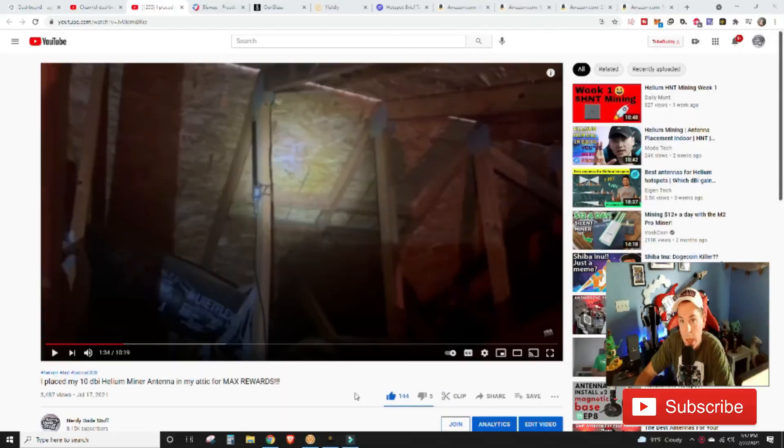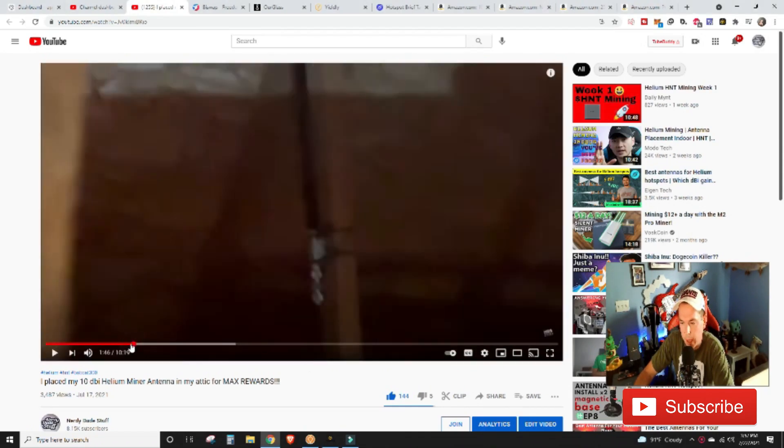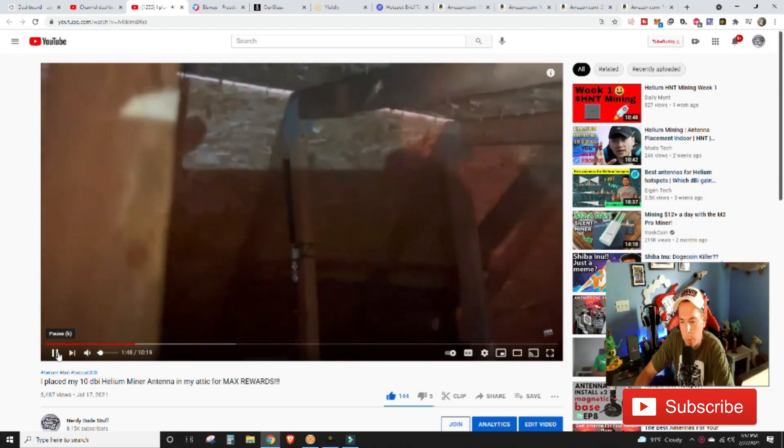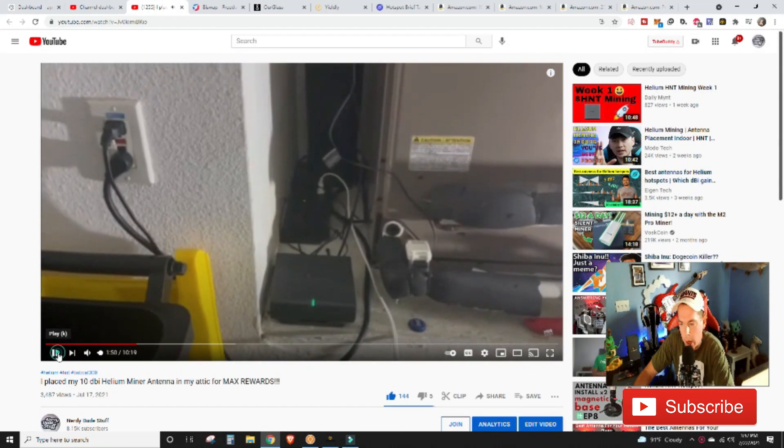In the last video we posted, we showed our setup. We have our antenna up in our attic about 25 feet high, running with a 25-foot cable back down into the garage to the Bobcat miner, which is hooked up to the internet via Wi-Fi. We were having some issues with our Wi-Fi, but we got all of that taken care of.